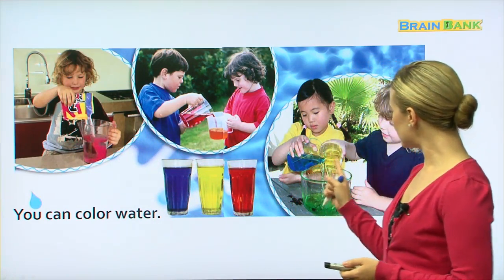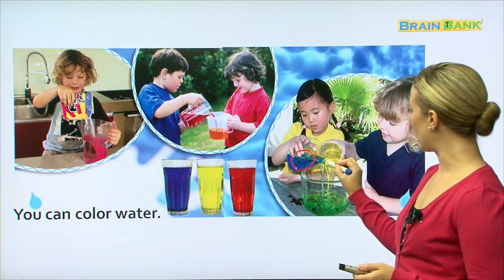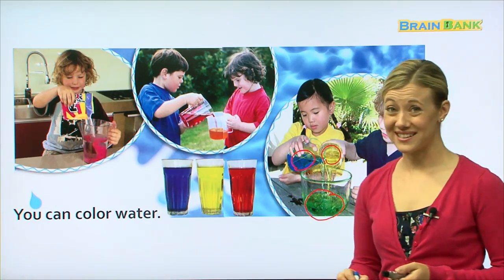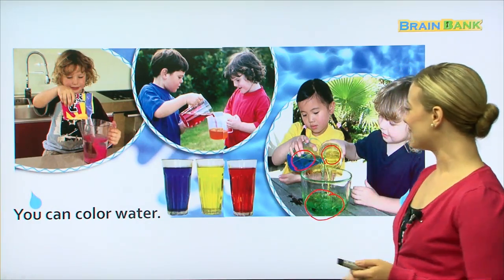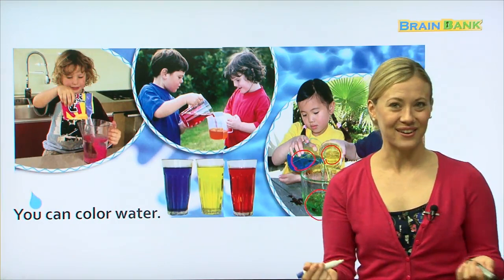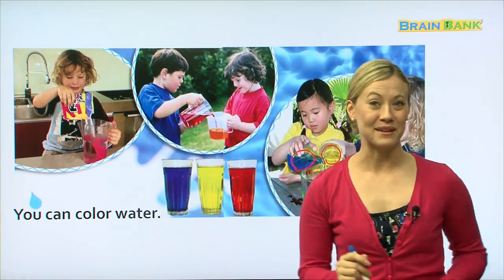Now, if you look at this picture, I want to point this out. This little girl has blue. This little boy has yellow, but look what color it is down here — that's not blue or yellow, is it? That's green. So here they are showing you that when you take two colors, blue and yellow, and you mix them together, you get green. You get green water. So they are having lots of fun doing their experiments with colored water.